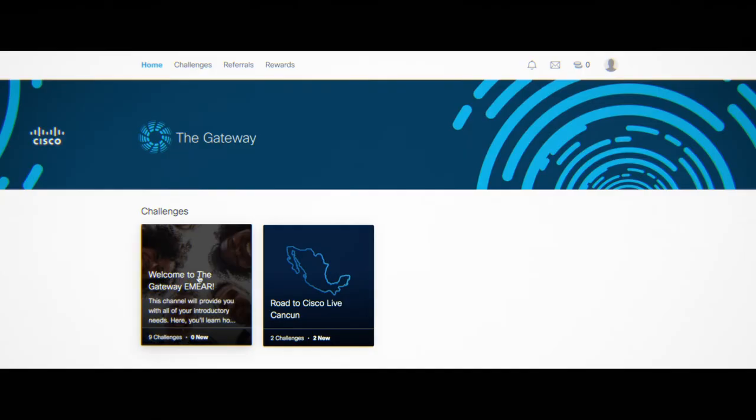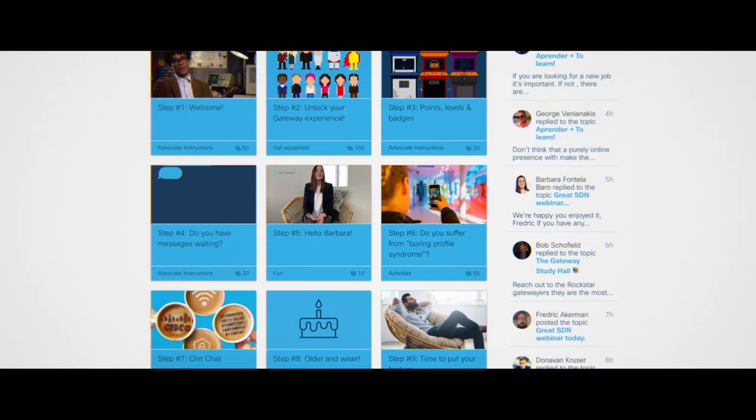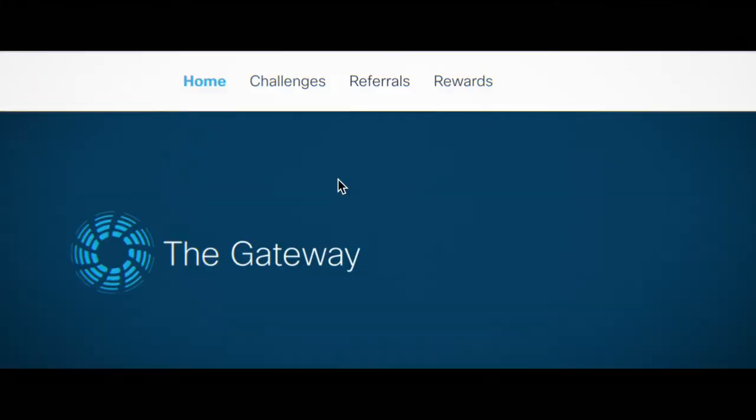Your first task is an easy one. Unlock the Gateway by completing the Welcome Challenges along the top of the page here. Once you've completed those, you can explore all of the challenges by clicking on the tab at the top.